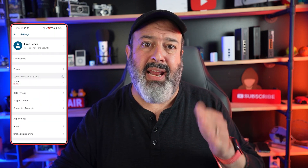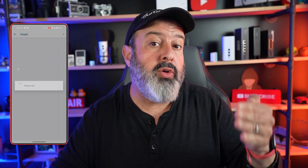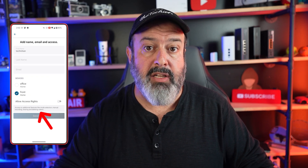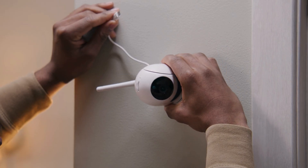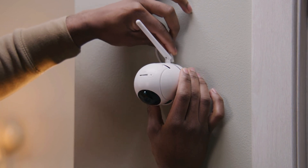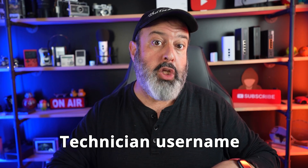Ideally you want a camera that has the option of creating new users. Each user will have their own username and password and can be limited to viewing the camera only, instead of being able to change the camera settings. And if you've had somebody else set up and install your cameras, you absolutely need to check that they didn't create a technician username and password for themselves. Do not accept the excuse that it's for remote support so they can fix anything.